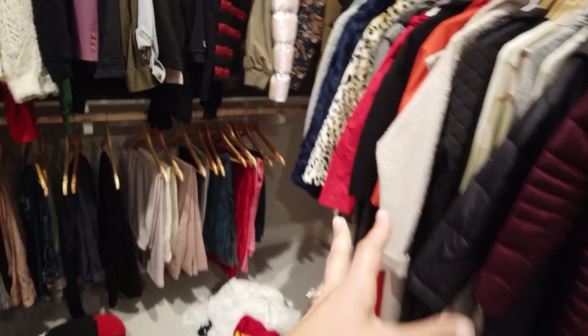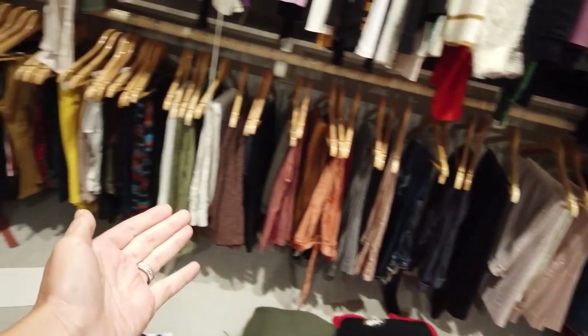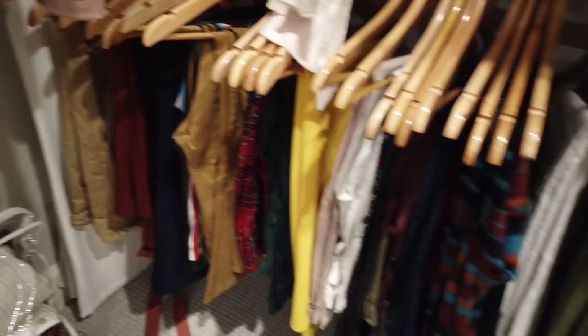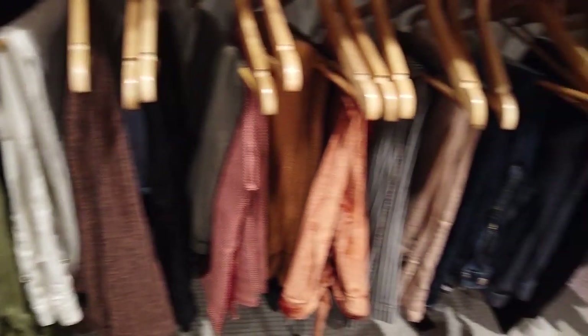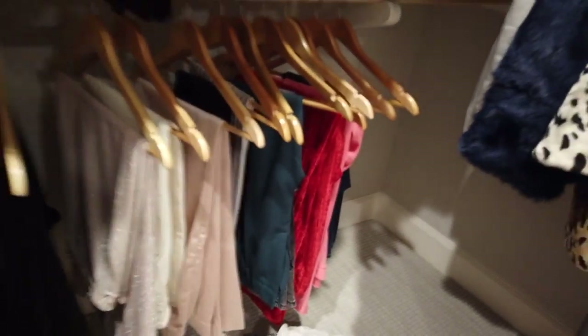And my crazy array of different pants — I'm actually pretty proud of my pant collection. You guys have literally seen me wear every single one of these pants, like every single one. That's awesome. So that's my closet update.